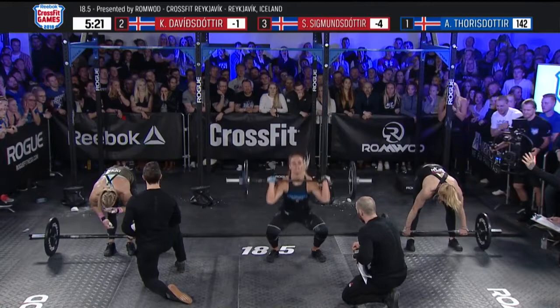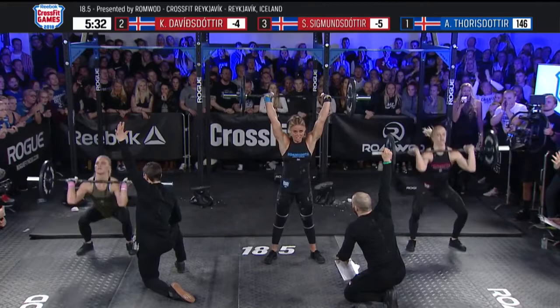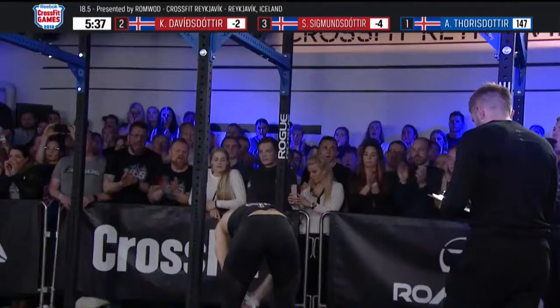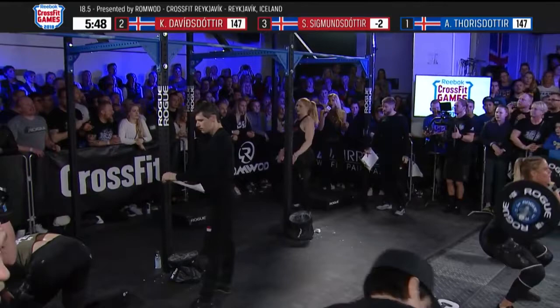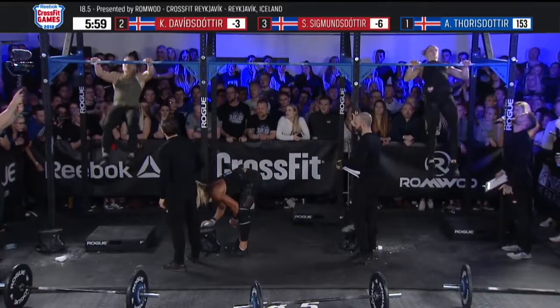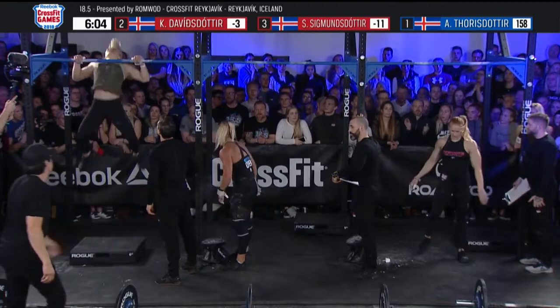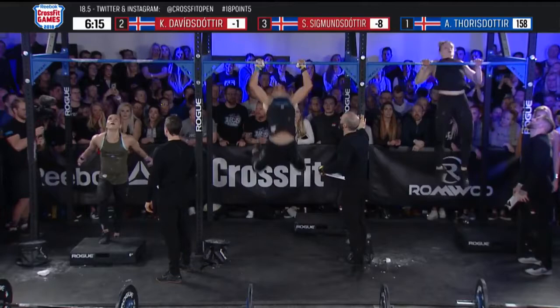Katrin Davidsdottir is just one rep back. Nearly a minute and a half left in 18.5 — this is the round of 21 thrusters. Thorisdottir is just about done and will be first to the pull-up bar for 21 chest-to-bar pull-ups. Katrin Davidsdottir and Sara Sigmundsdottir are fighting for second, and Davidsdottir has overtaken Sigmundsdottir. Annie is giving herself enough time to breathe, knowing she has that luxury, but she also has to remember she is competing against the world. Less than a minute to go. Sigmundsdottir is 11 reps behind and starting to erase that deficit.